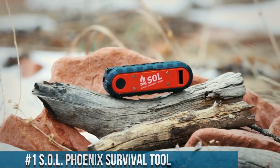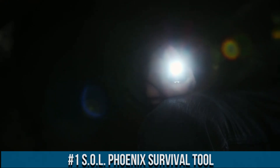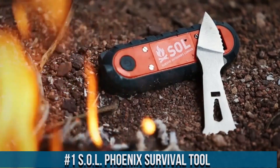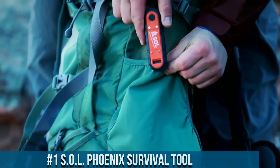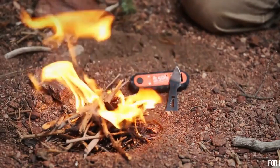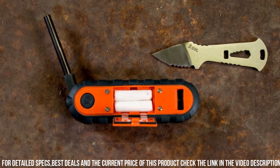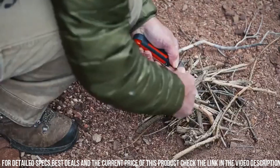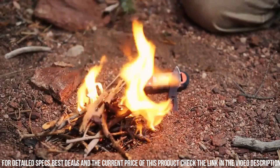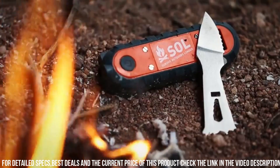Number 1: SolPhoenix Survival Tool. A compact and versatile tool designed to help you survive in emergency situations, this multifunctional tool combines several essential survival features into one portable package. The SolPhoenix Survival Tool includes a fire starter, a whistle for signaling, a compass for navigation, and an emergency knife for cutting tasks. The compact design allows for easy storage in your backpack or emergency kit. With its durable construction and reliable performance, this tool is built to withstand the toughest conditions.